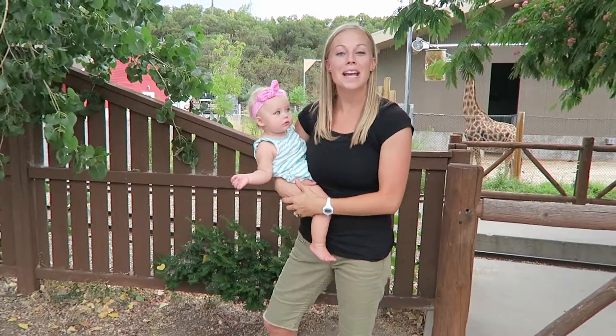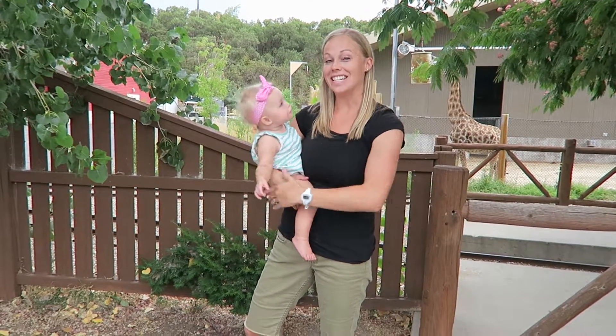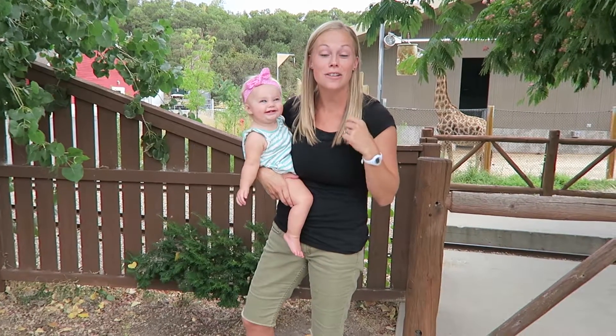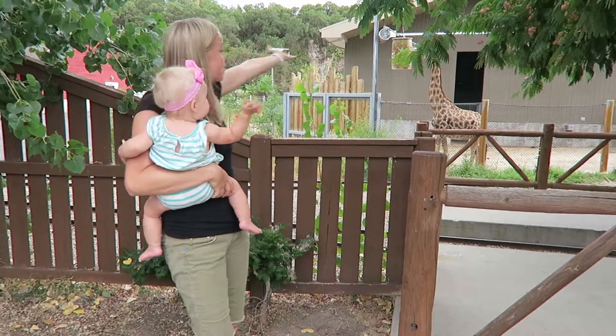Hello! My name is Nancy Taylor. I'm a VIP Kid teacher. Today we are going to visit the zoo to learn about animals and their body parts. Come with me!